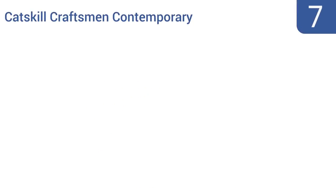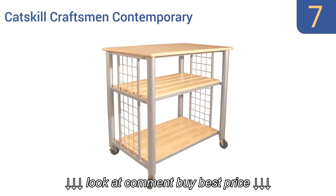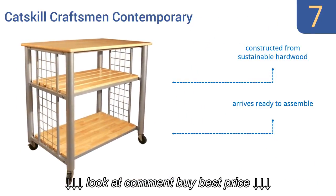At number seven, the Catskill Craftsman Contemporary has a natural lacquered hardwood top with rugged steel construction for a stylish modern look. It comes with three roomy slatted shelves and racks on the end that allow the use of S-hooks for hanging storage. It's constructed from sustainable hardwood and arrives ready to assemble, but the wheels are not heavy duty.